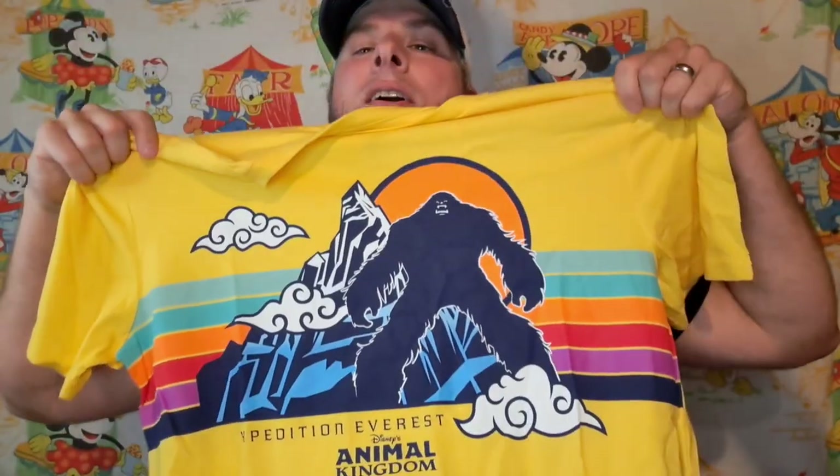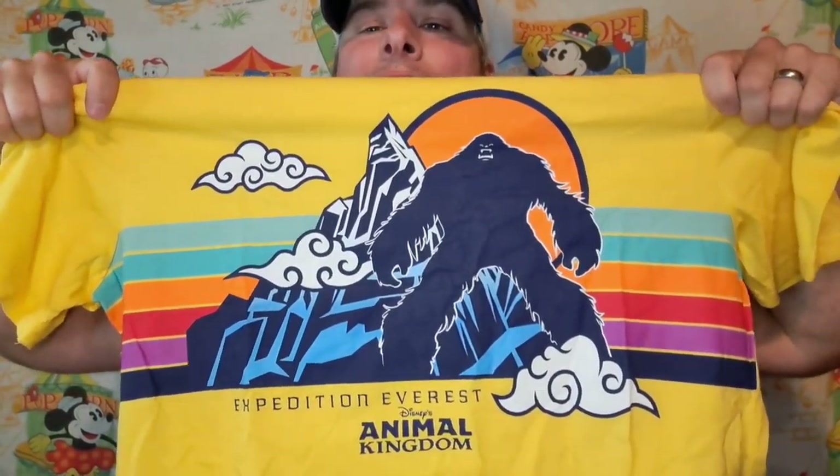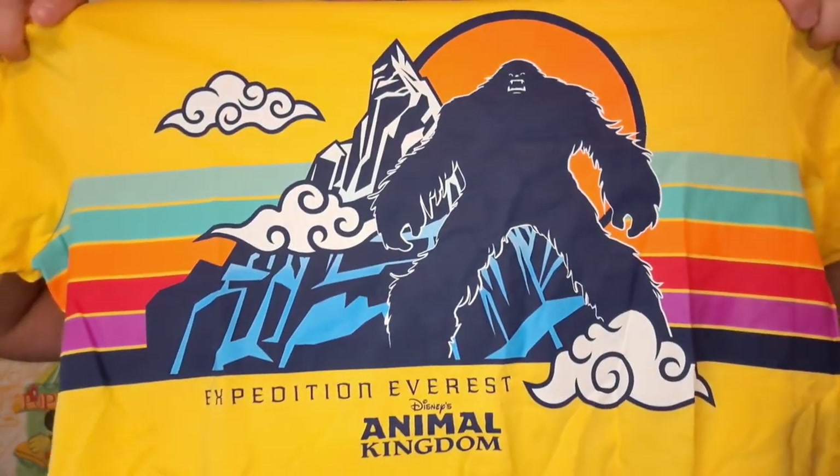They didn't even sell those in the gift shop. So I'm just gonna dig in — sorry if the camera bounces a little bit. The first thing is this awesome Expedition Everest Animal Kingdom shirt. How cool is that design! I'm so glad they had a really good design this time. I actually got this hat the last time I conquered Expedition Everest, and back then the shirt wasn't even that cool, but man, this shirt is cool.